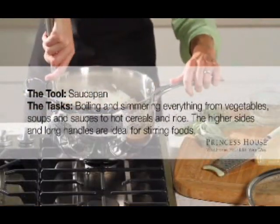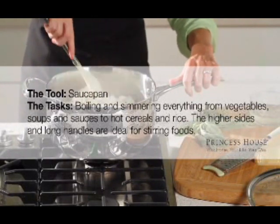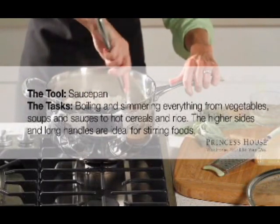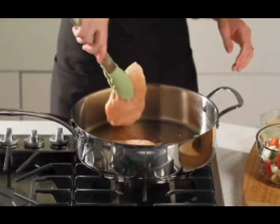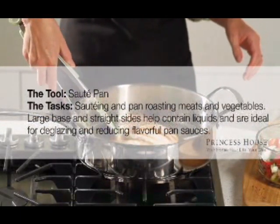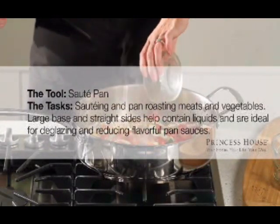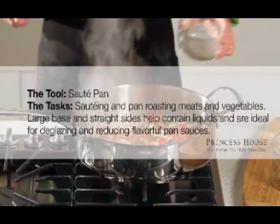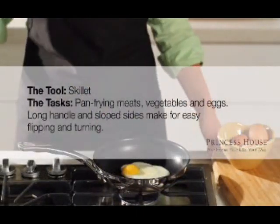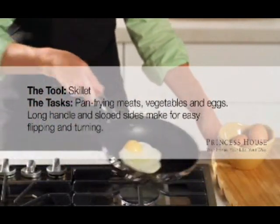Sauce pans are the right tool for boiling and simmering everything from vegetables, soups, and sauces to hot cereals and rice. The higher sides and long handles are ideal for stirring foods. Use your sauté pan for sautéing and pan roasting meats and vegetables — the large base and straight sides help contain liquids and are ideal for deglazing and reducing flavorful pan sauces. Use your skillet for pan frying meats, vegetables, and eggs; the long handle and sloped sides make for easy flipping and turning.